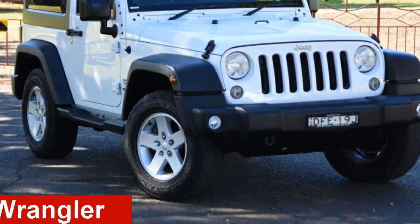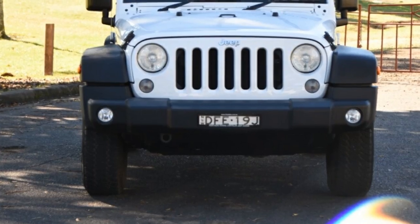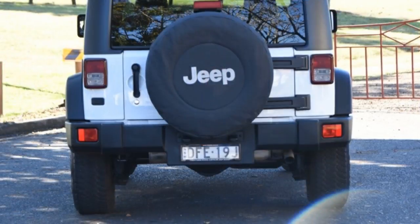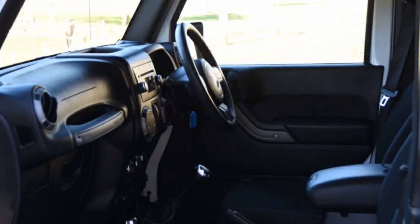Take a look at this 2015 Jeep Wrangler. This Wrangler has a reliable 3.6-litre engine that gives you more control with its manual transmission. The attractive white exterior is complemented by its stylish interior.